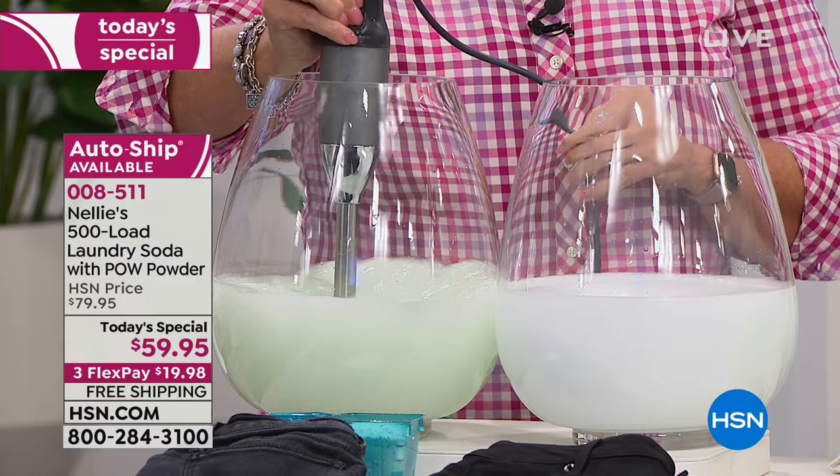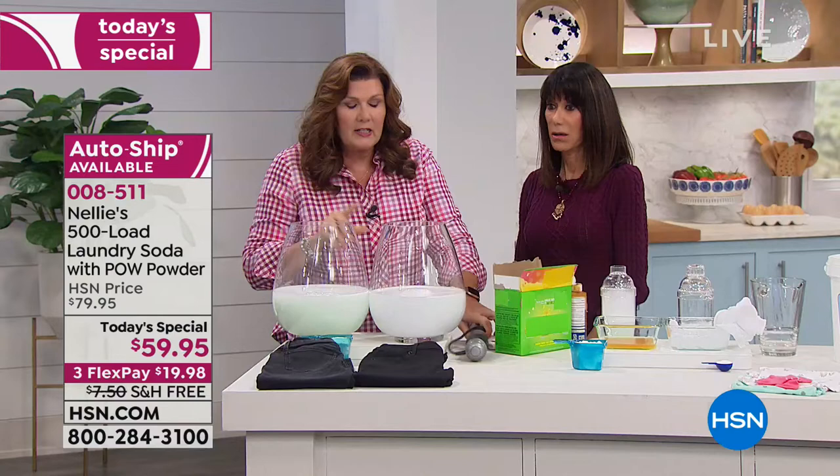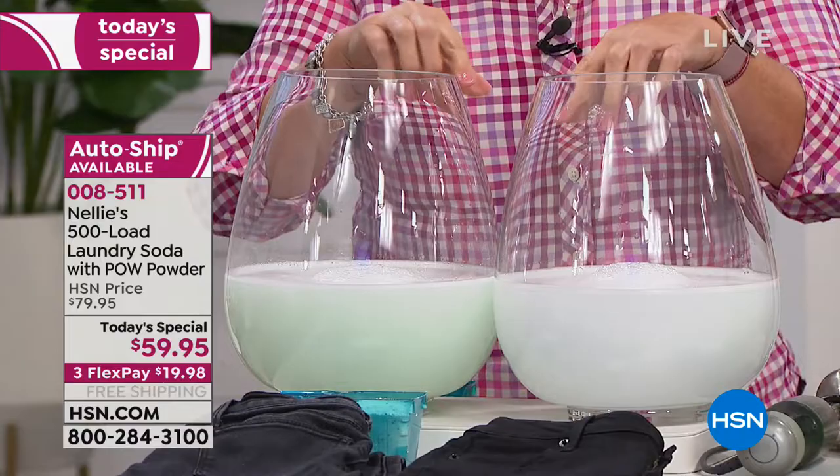We've used nothing but Nellie's — it's so important to me and my family. What we did here is we replicated the agitation inside your washing machine. I've got the scoop of Nellie's here and the scoop of the old powder on this side, and this shows you how Nellie's completely dissolves very quickly.